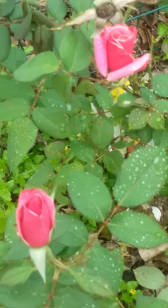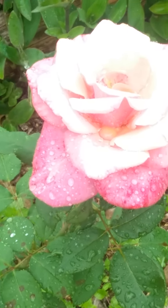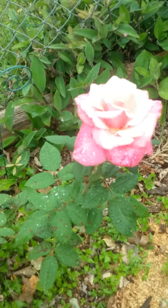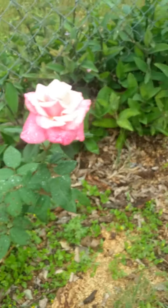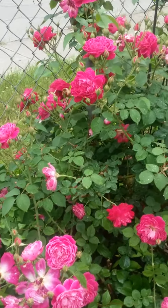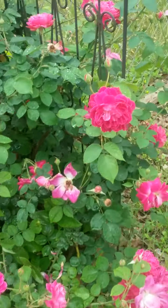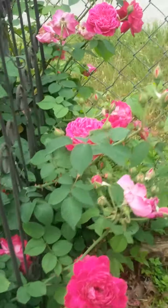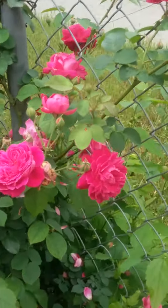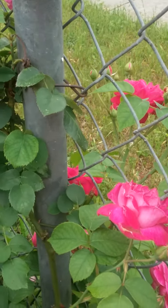My beautiful roses — oh my god. And this one just in full bloom, so gorgeous. Even out the door — I mean, out the fence.